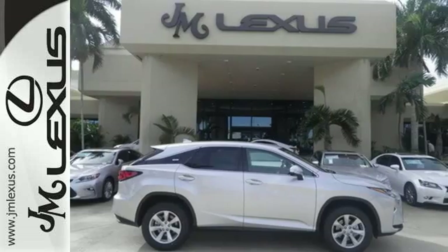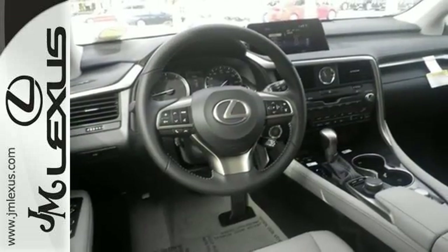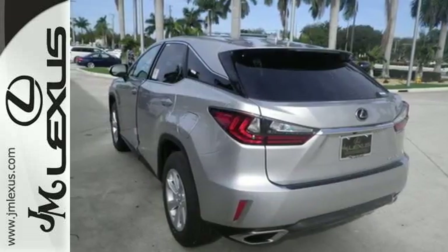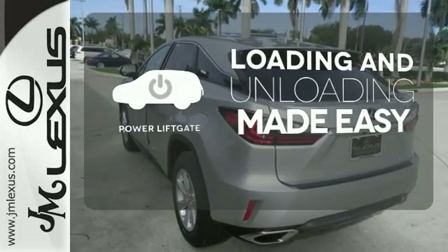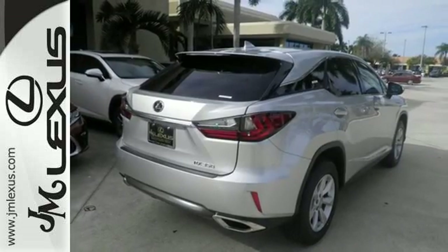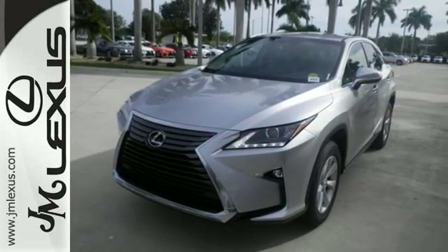Enjoy soft phone conversations through Bluetooth, listen to HD radio, and control it all with the steering wheel-mounted audio controls. Loading and unloading your vehicle just got easier with the power liftgate. Be as bold as the RX 350 — stop by for a test ride.